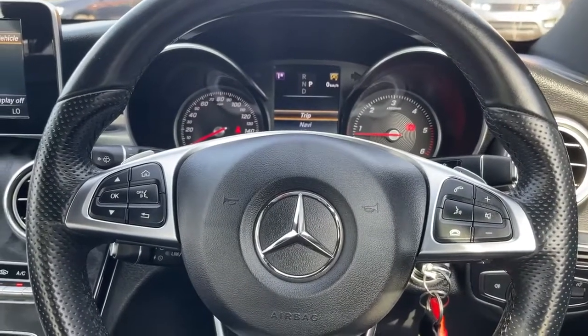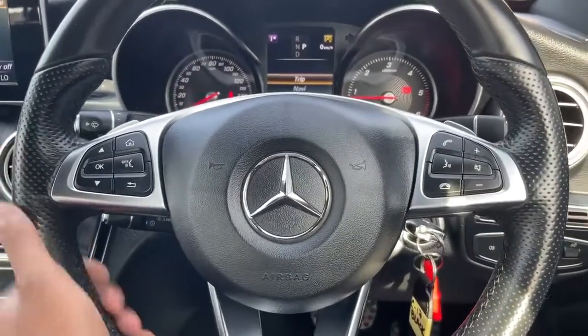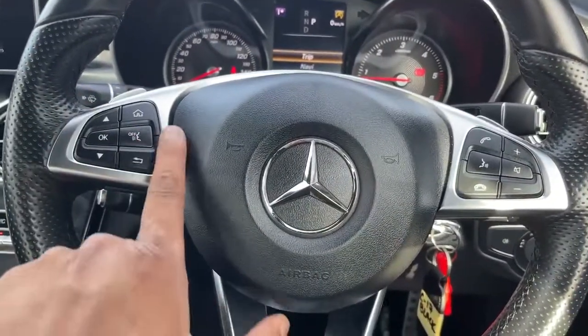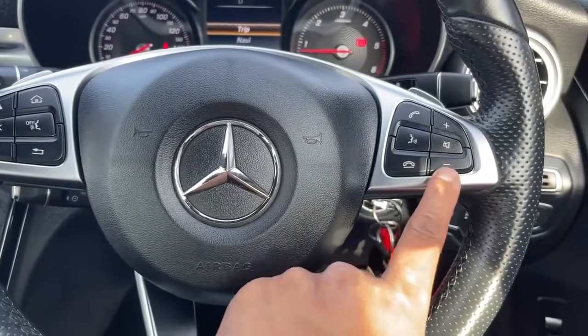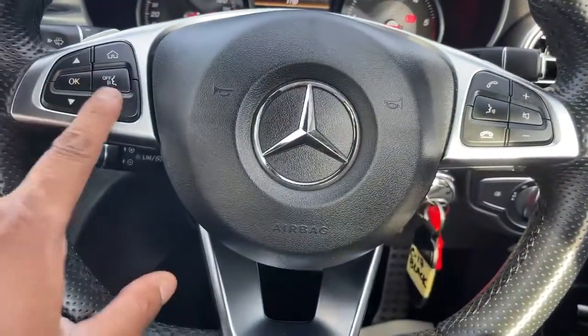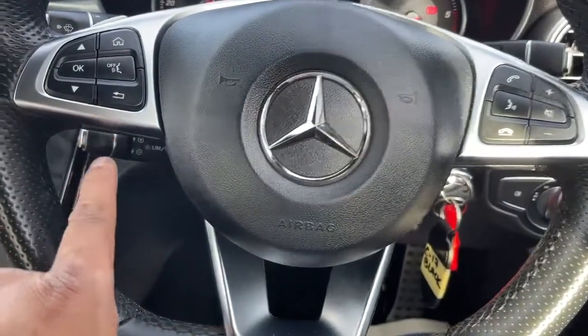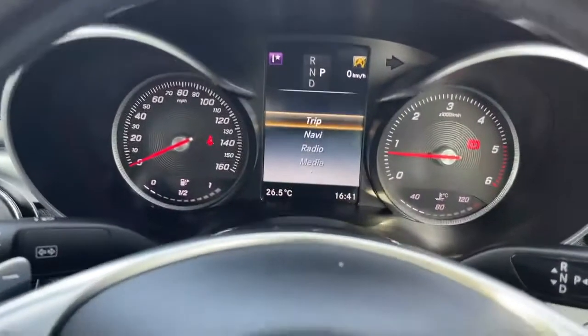Now we'll talk about the features of this vehicle. Let's start with this multi-functional full leather steering wheel — it has paddle shifters at the back and all the controls here like your volume button, phone connectivity, and voice command. You can access many more features through this button, and your cruise control is right there.